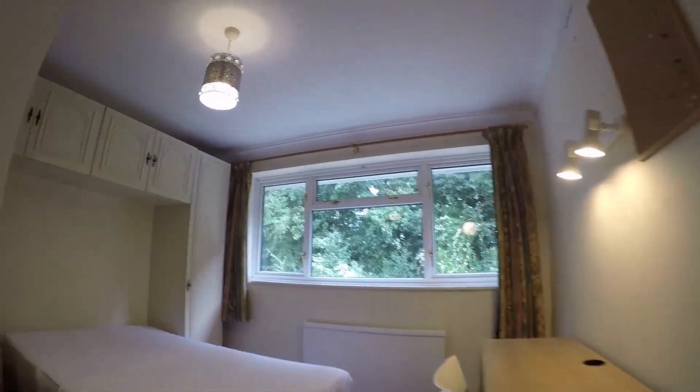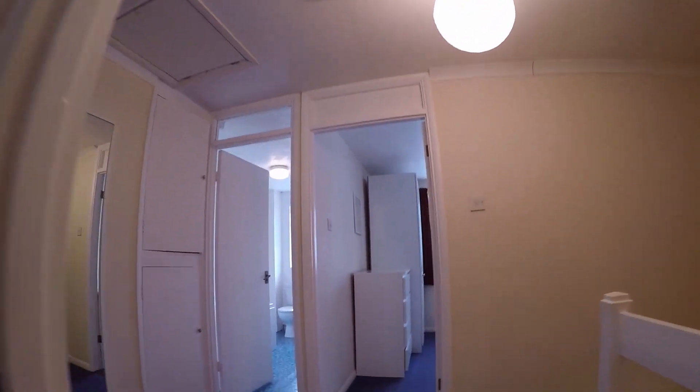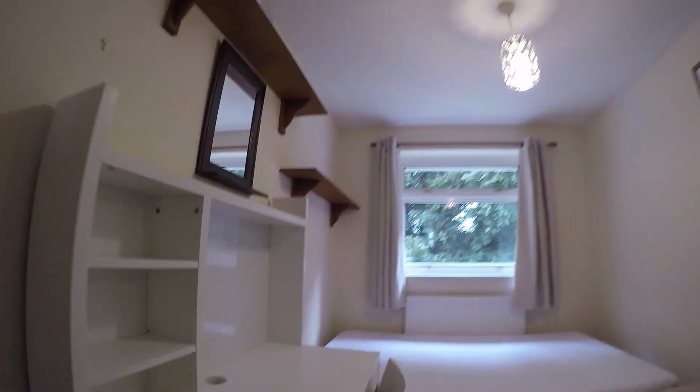Opposite this is another nice spacious bedroom with a well-lit desk and lots of cupboard space. And the final upstairs bedroom also has a nice spacious desk and a view over the back garden.